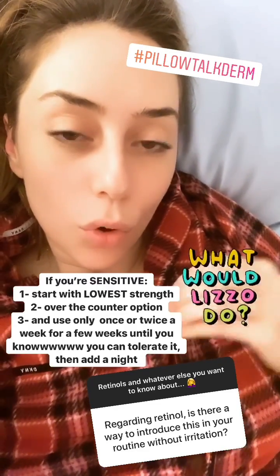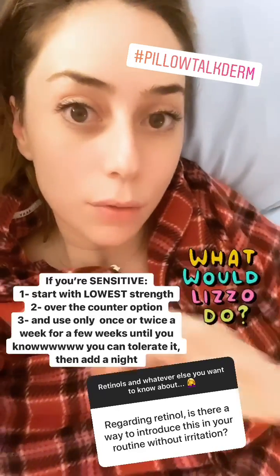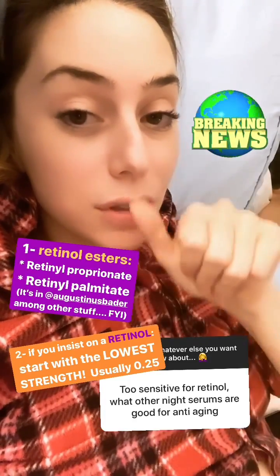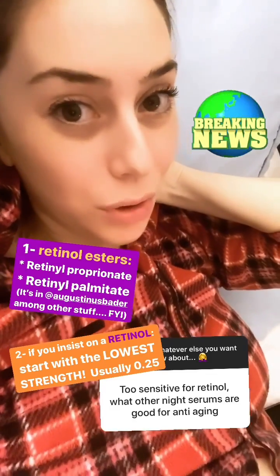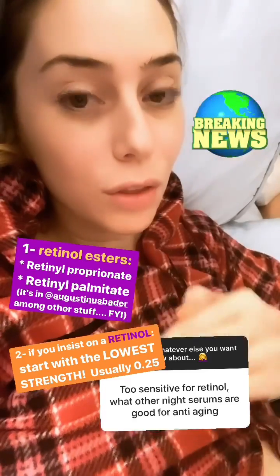When in doubt, go for an over-the-counter before prescription, and use it once or twice a week for several weeks until you can add a night. If you're nervous, you can start with retinol esters like retinol palmitate or propionate — that's what's in the Augustinus Bader cream, FYI. You can also go for the lowest strength retinol.